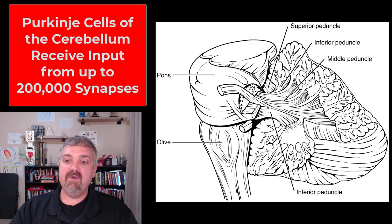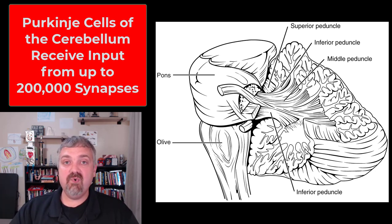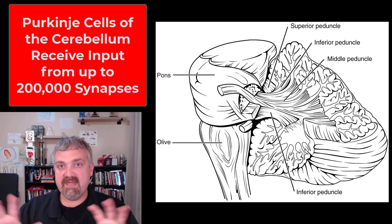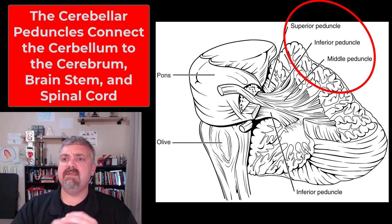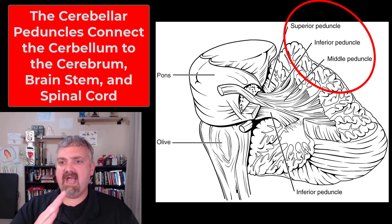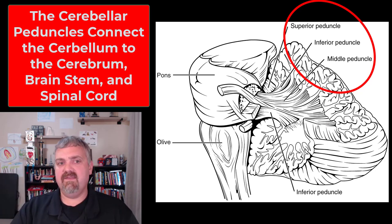Inside the cerebellum, we have these special cells called Purkinje cells. They're highly branched and can actually have as many as 200,000 synapses — so one cell can form connections with up to 200,000 other structures. That shows you how much information the cerebellum is receiving and sending out. The cerebellar peduncles — the superior, inferior, and middle peduncles — are the tracks that carry information to and from the cerebellum, the brain stem, and the spinal cord.